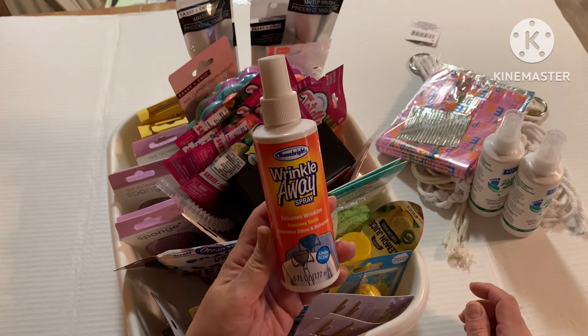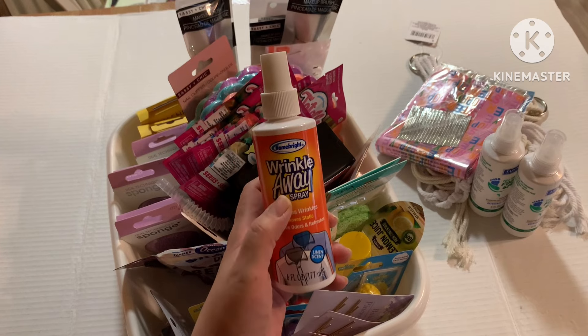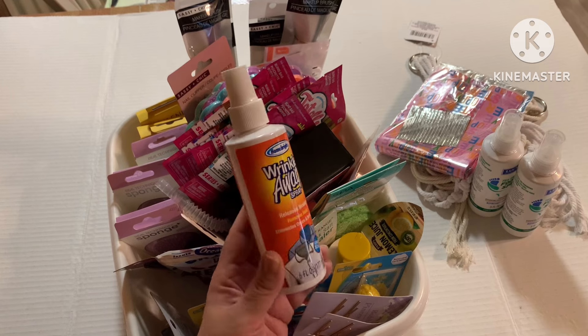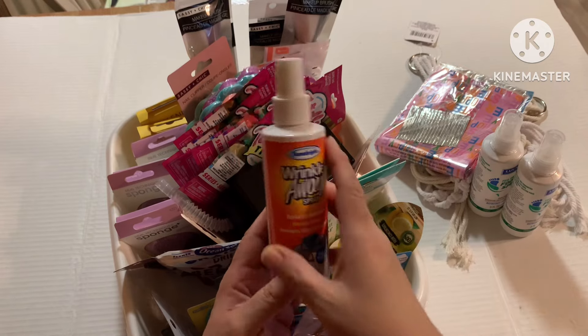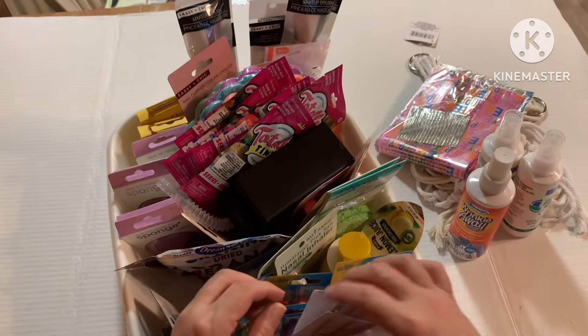Another new item I found this time around was from the Home Bright brand — it's called Wrinkle Away Spray. This looked pretty promising and I have high hopes for it. I've never tried it before, but it comes in a linen scent and you spray it on your clothes to hopefully have fewer wrinkles.